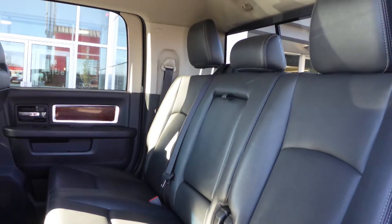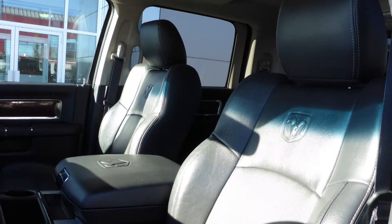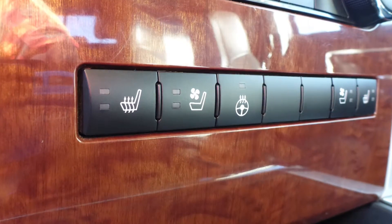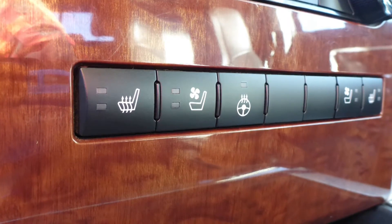Also Mike, the interior features all leather seating with premium stitching and rear folding seats. As well, all seats and the steering wheel are heated, along with ventilated front seats.